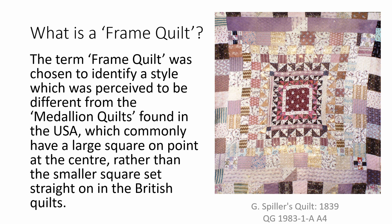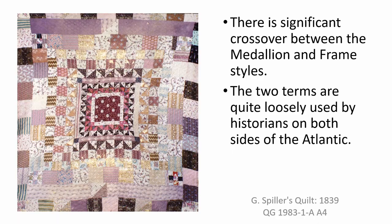What is a frame quilt? This term was chosen to identify a style which was perceived to be noticeably different from the medallion quilts found in the USA. Those commonly have a large square on point at the centre rather than the smaller square set straight on as in the British quilts. Medallion quilts consequently have fewer borders. However, it is acknowledged that the term frame quilt has been more widely adopted in Britain and not so much in the USA, where the term medallion quilt is used for both styles.